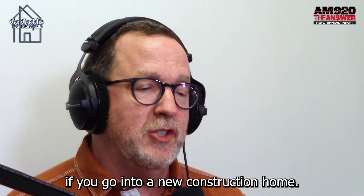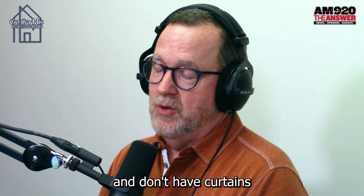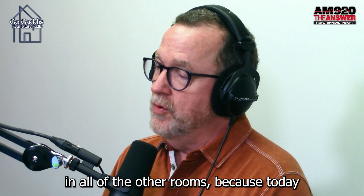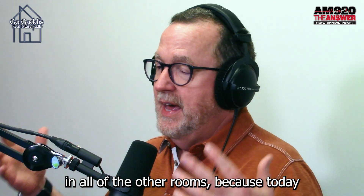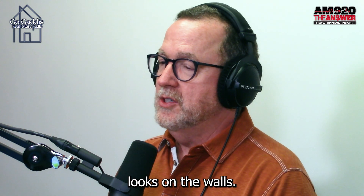Number four: heavy curtains. If you go into a new construction home, in some cases they don't even have curtains at all in the bedrooms, or in any of the other rooms, because today the preference is for open and airy looks on the walls.